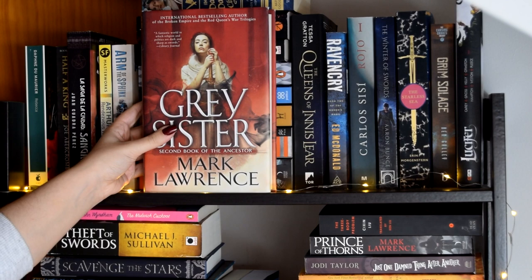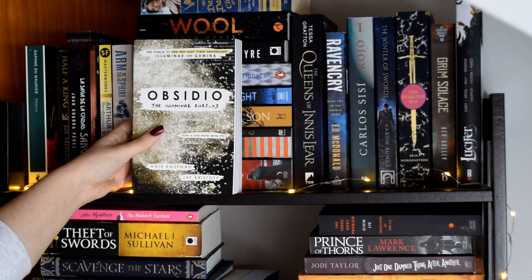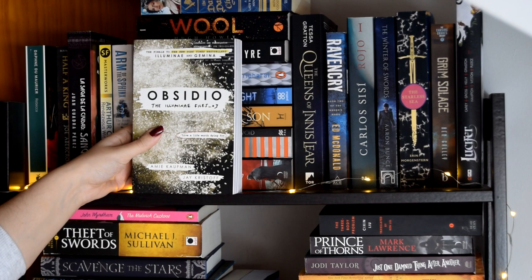Grey's Sister by Mark Lawrence, Scarlet Tides by David Hair — that series is so underrated. Obsidio by Amie Kaufman and Jay Kristoff. I don't think I'm going to read this one anytime soon because I hated the second book and I have a feeling this one is going to be exactly the same as the other two. Although I really enjoyed the first one, don't get me wrong.